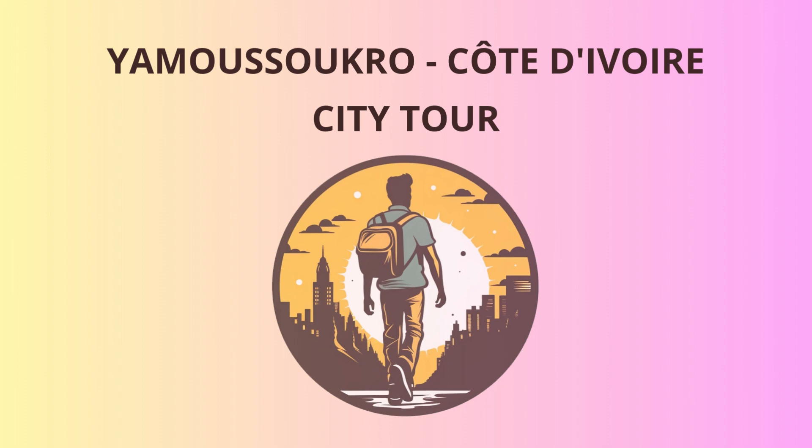So, dear friends, I hope you've enjoyed our whirlwind tour of Yamoussoukro. Remember, when you're back home and someone asks about your trip, just say: 'Yamoussoukro? Oh, it's a hidden gem — a basilica that reaches the sky, presidential grandeur, alligator-less lakes, and a crocodile farm like no other.' Safe travels, and until we meet again. Cheers!